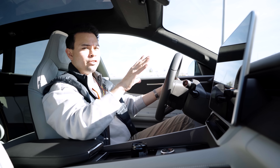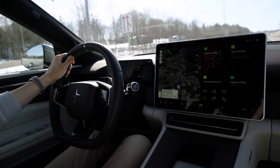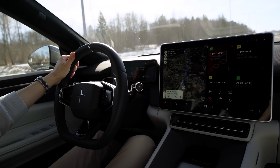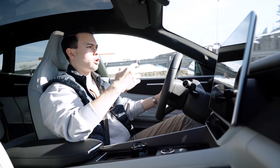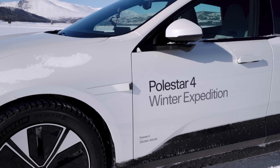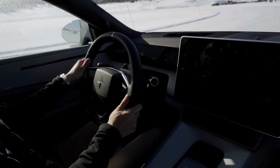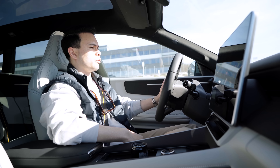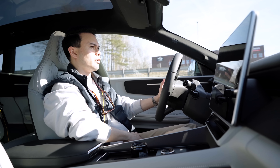In my range test of this specific car with the new software 4.2.1, I said the ADAS was basically 95% there and that they had fixed all the issues. I'm going to backpedal a little on that, because after I filmed that video I took this car to Gullskellen for a Polestar Winter Expedition event. I got to drive it for three hours up to the mountains and then down on two-lane country roads, and the ADAS does not work as well on those types of roads as it does on the motorway.